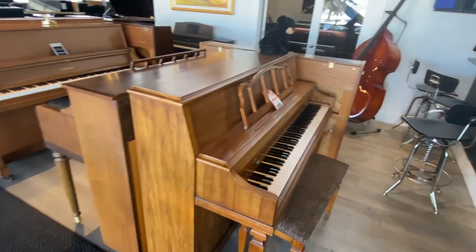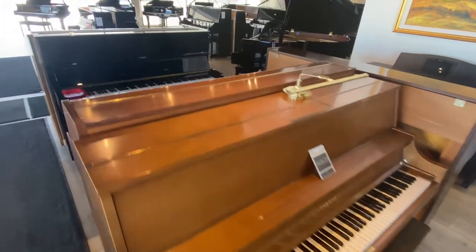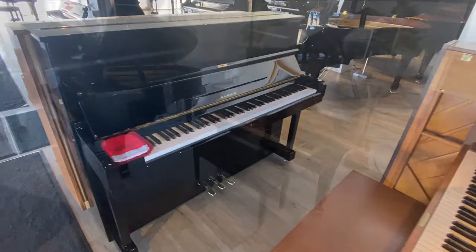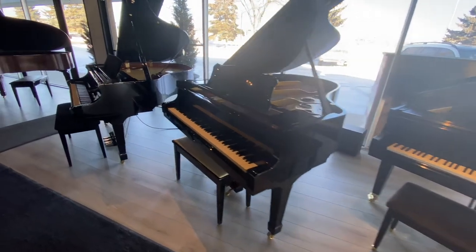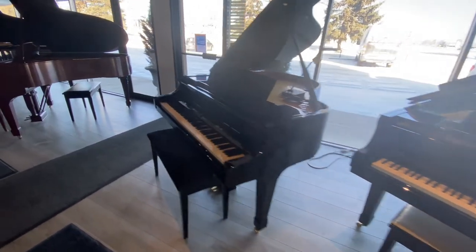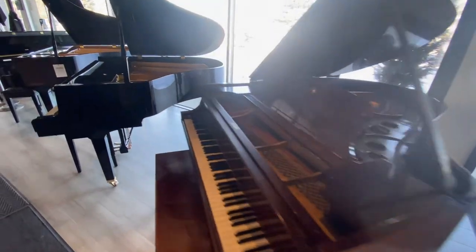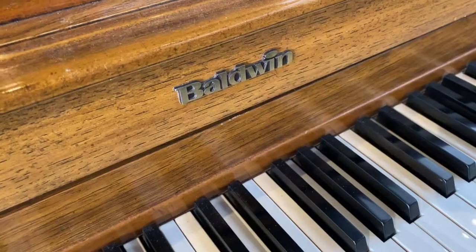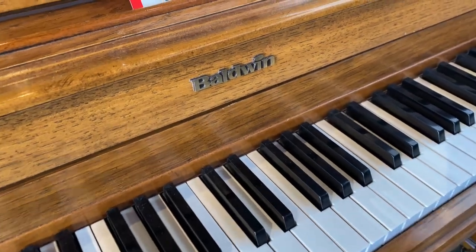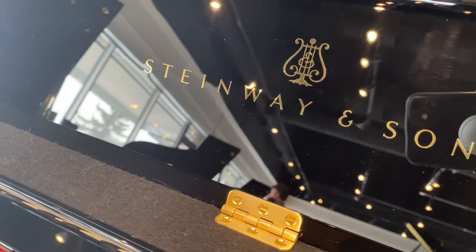Another thing we do is offer a five-year full trade-up. Whichever used piano you choose today has five-year protection for making a change if your needs change. You also have the opportunity to compare performance and value across multiple brands and price points. We usually have examples from well-known current brands, as well as choices from well-loved older brands like Baldwin. Rarely, we also have some of our own Steinway instruments, including Steinway's Boston and Essex brands, pre-owned and available for consideration.